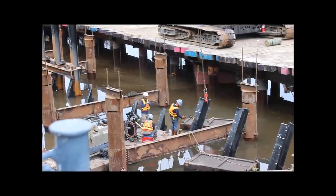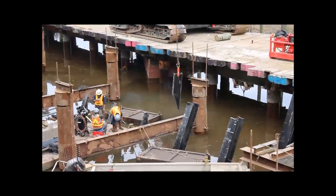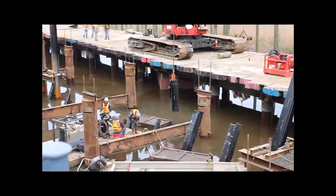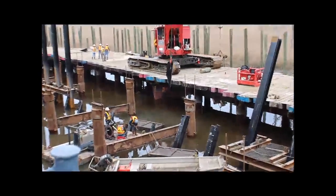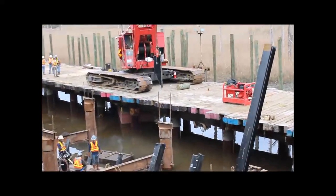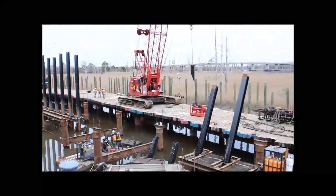So here, these batter piles have been driven — so that's a piece. Obviously this has been cut. Now where the verticals and the batter piles meet, there'll be a horizontal stub sticking out about 18 inches long.